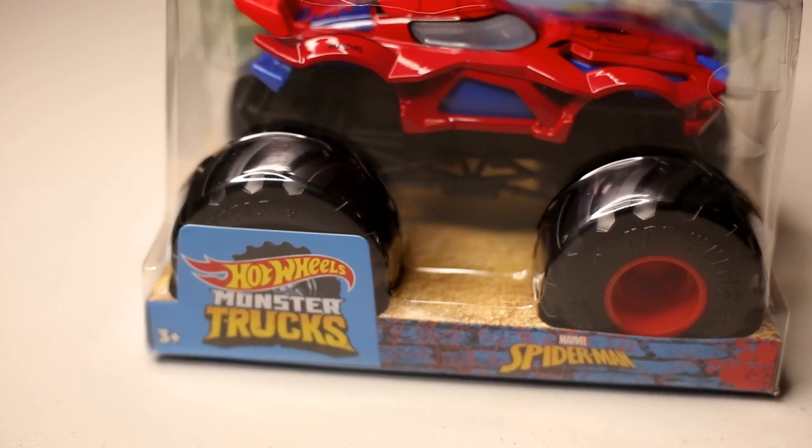Today I just got a 1:24 scale Hot Wheels monster truck delivered to my door from Amazon.com. I think we all wanted this one.